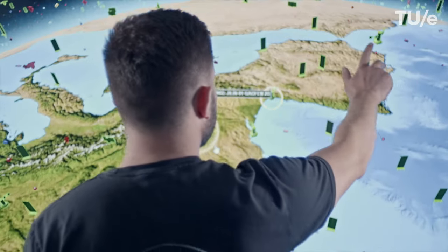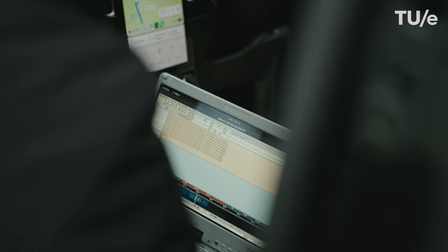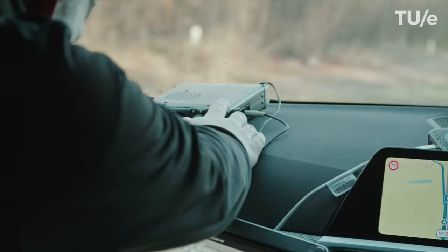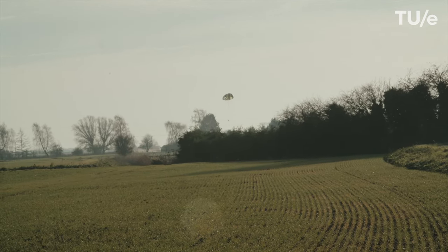Between our advanced flight simulation models and our intelligently activated cut-down systems, we can target flight paths and landing zones to within a couple of hundred meters. Which meant that on today's launch, we were even able to film the moment that the experiment touched down on its return to Earth.